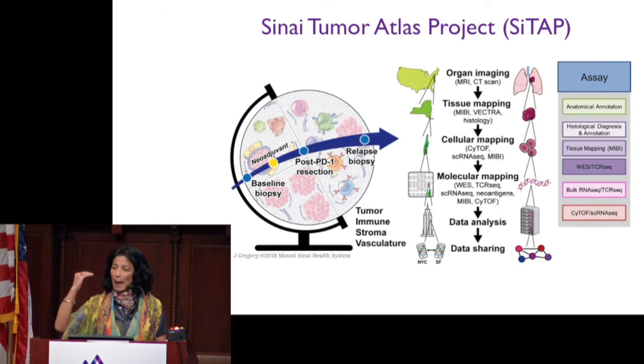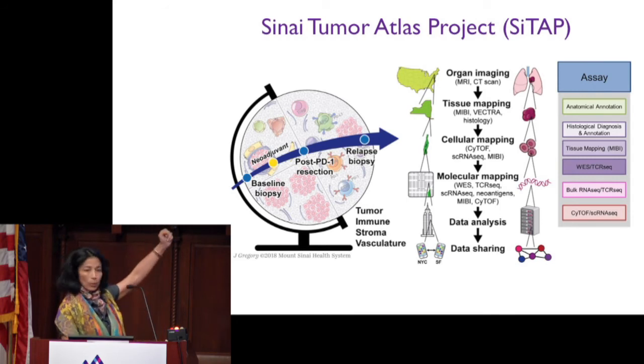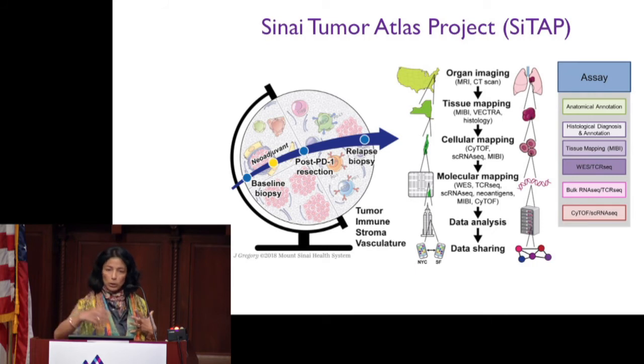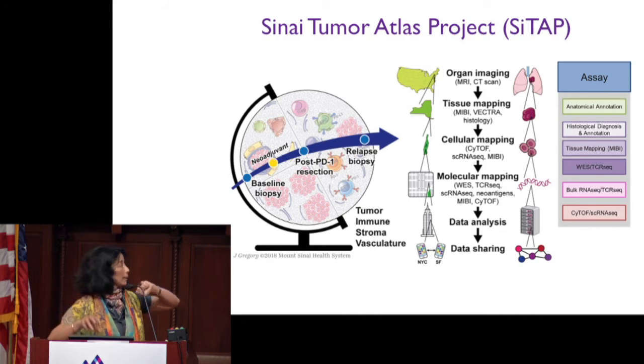We could start with anatomical mapping using imaging technology — for example, MRI imaging techniques and deep learning strategies — to obtain information on tissue texture and understand whether a lesion is inflamed or necrotic, which is very useful when following patients upon treatment. We can map the tumor at the tissue level using MIB technology, at the cellular level using mass cytometry, and at the molecular level looking at somatic mutations, transcripts of tumor, immune, and stromal cells.